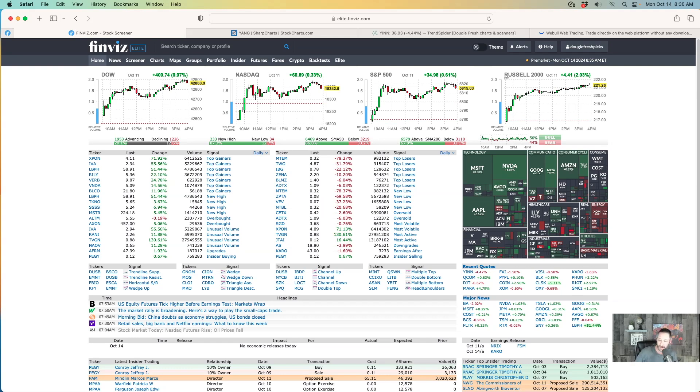All information presented here is for educational and informational purposes only. It's not intended as financial advice. So always do your due diligence.